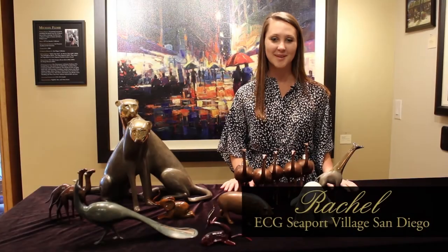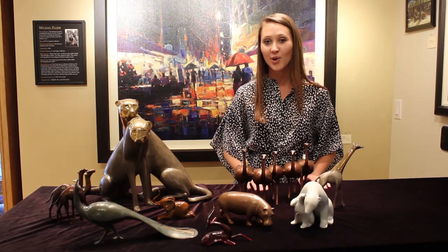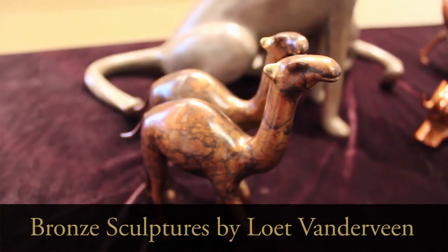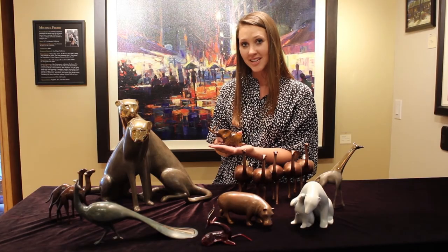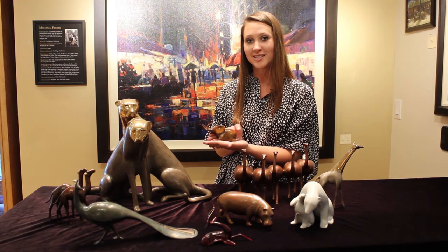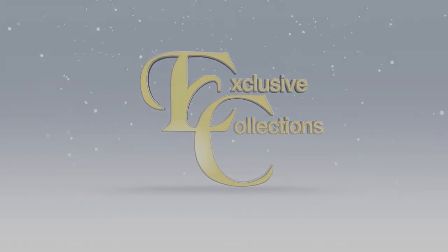Hi, I'm Rachel and I'm down here at beautiful Seaport Village Gallery to introduce these amazing bronze sculptures by the artist Loet van der Veen. Can you believe this artist is 93 years old and he's still sculpting today? Each one of these is handcrafted, sculpted out of clay first, and then cast into bronze. They make wonderful additions to your collection this holiday season.